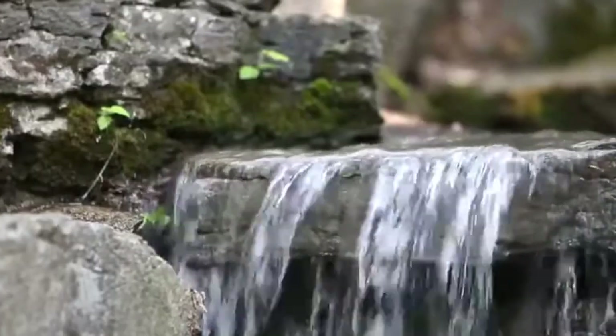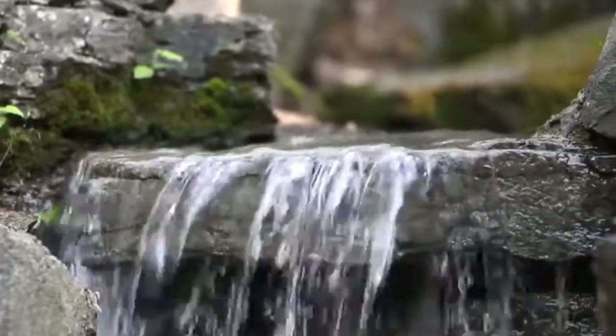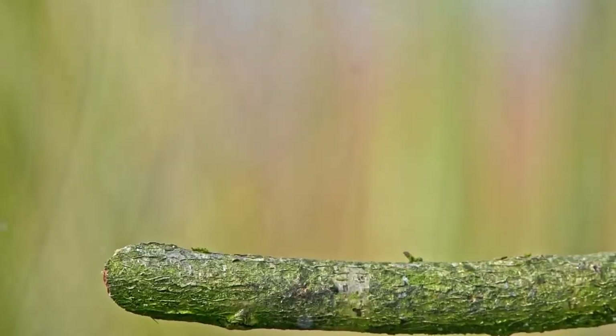Hello and welcome to A Shot of Wildlife. In this video I'm going to tell you almost everything you need to know about the kingfisher. Thousands of hours have been spent along waterways hoping to see the flash of electric blue that can only mean one thing — a kingfisher.